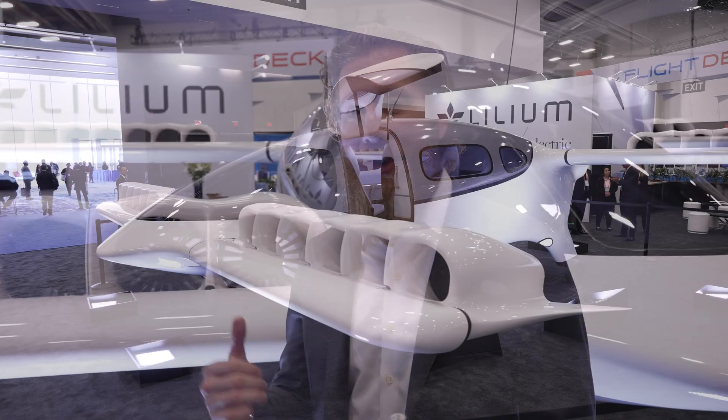Matt Brofman with Lilium. We're an eVTOL manufacturer. We're making the Lilium Jet, which is this aircraft here.